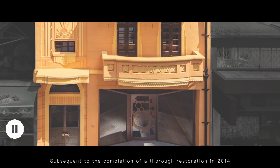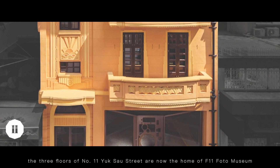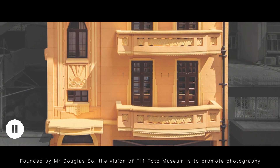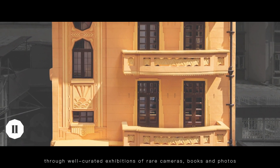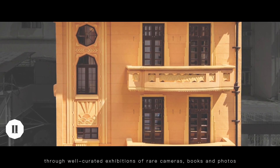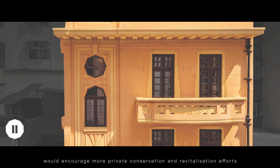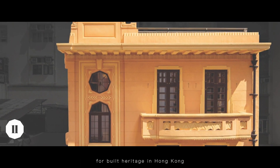Subsequent to the completion of a thorough restoration in 2014, the three floors of No. 11 York South Street are now the home of F11 Photo Museum. Founded by Mr. Douglas Sow, the vision of F11 Photo Museum is to promote photography through well-curated exhibitions of rare cameras, books and photos. It is also hoped that housing the museum in a Grade 3 historical building would encourage more private conservation and revitalization efforts for built heritage in Hong Kong.